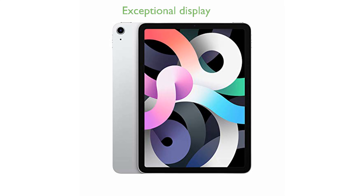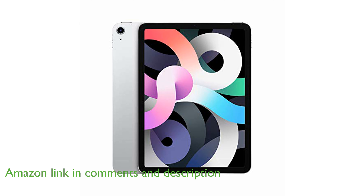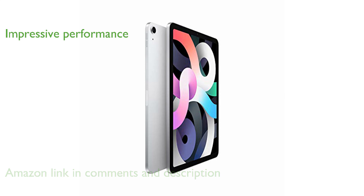The 2020 iPad Air features a stunning 10.9-inch Liquid Retina display with True Tone and P3-wide color, providing an exceptional visual experience. Powered by the A14 Bionic chip with Neural Engine, this iPad Air delivers impressive performance and efficiency for all your tasks.